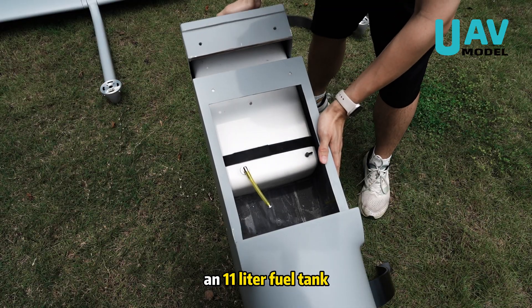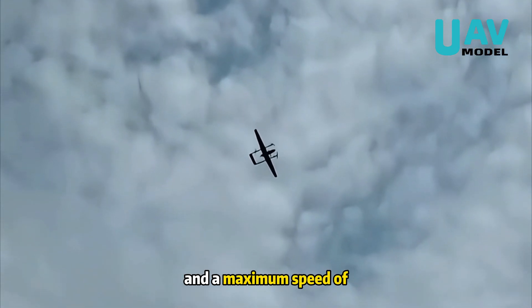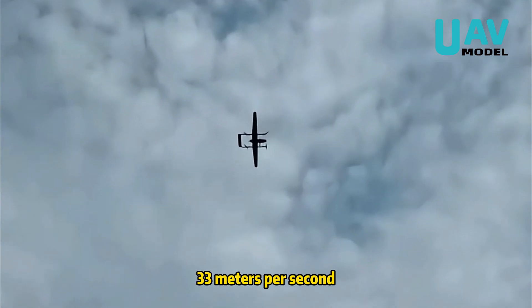An 11-liter fuel tank combined with an aerodynamic design provides up to 5 hours of endurance and a maximum speed of 33 meters per second.